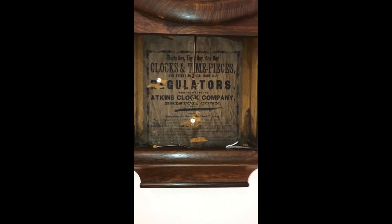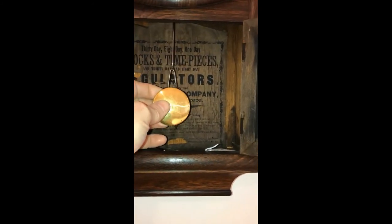Here's a look at the back label on the backboard of the clock. Now let's get it running for you.